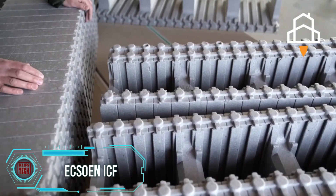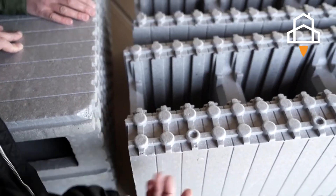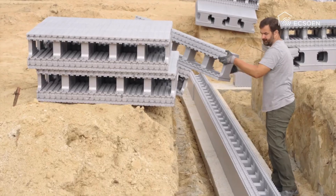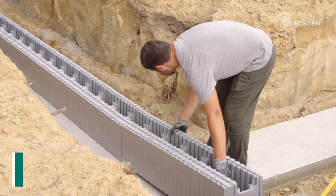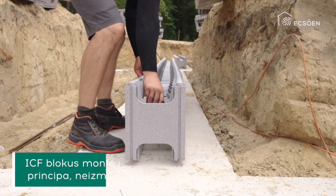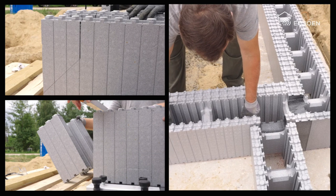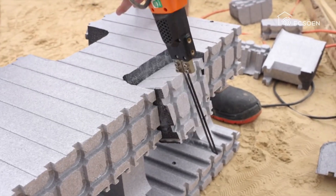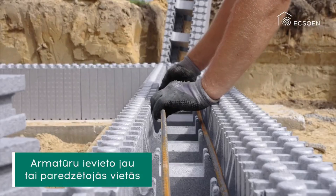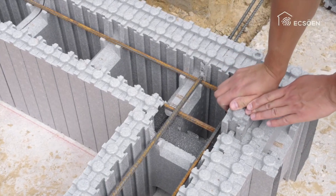Introducing an insulated concrete form system, akin to LEGO blocks. Requiring three lightweight blocks per square meter, each weighing around 4 kg, they function efficiently even at minus 10 degrees Celsius. Operating like a thermal insulator for concrete, these blocks enable swift construction of walls or foundations within two to four days by one or two workers, without any preparatory work. No heavy machinery is necessary for handling or transportation. Composed mainly of expanded polystyrene with added graphite filler, these blocks cost around $103 per square meter.